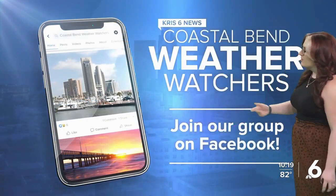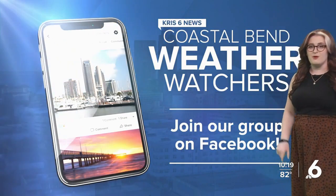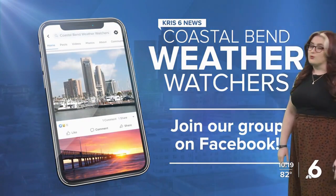But again, thank you to our Coastal Bend Weather Watchers. If you're not part of the group, head on over to Facebook, search Coastal Bend Weather Watchers, agree to the rules, and you are in on all the fun.